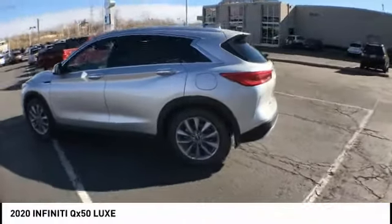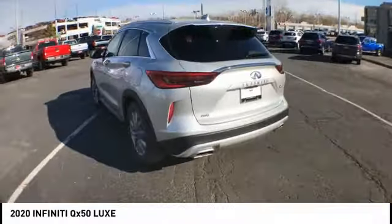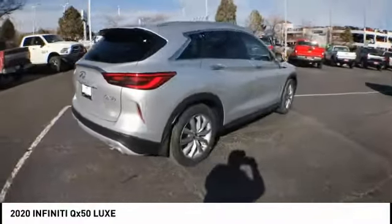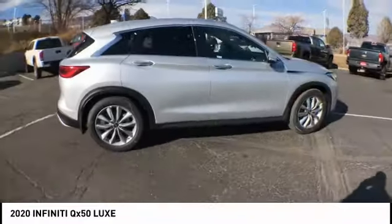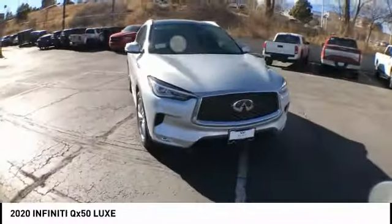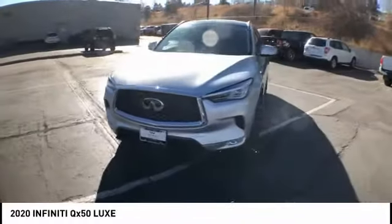Looking for the right vehicle? Check out the 2020 Infiniti QX50. The Infiniti QX50 is the perfect blend of luxury and power. You will be impressed with the QX50's agile, sports sedan-like handling. It comes with a very responsive steering and strong brakes.